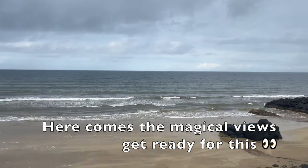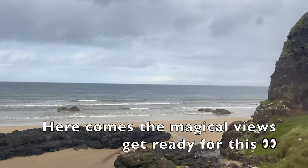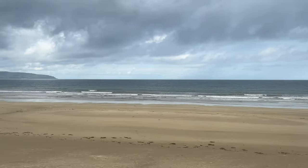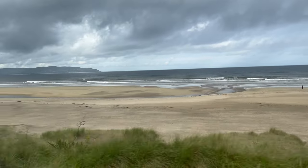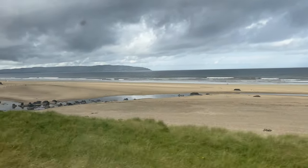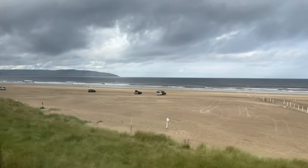Here comes the magical view — get ready for this spectacular scenery. Look at this coastline — all I can say is wow, and thanks to all the subscribers. Enjoy the journey!